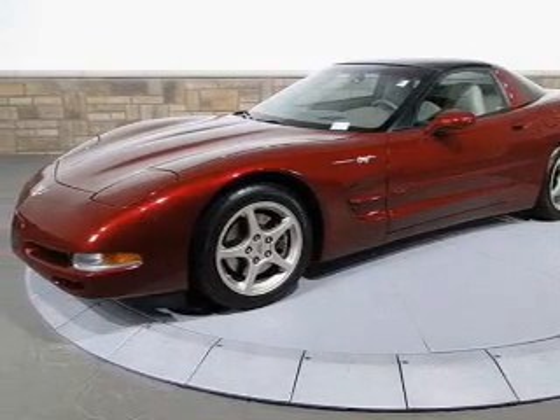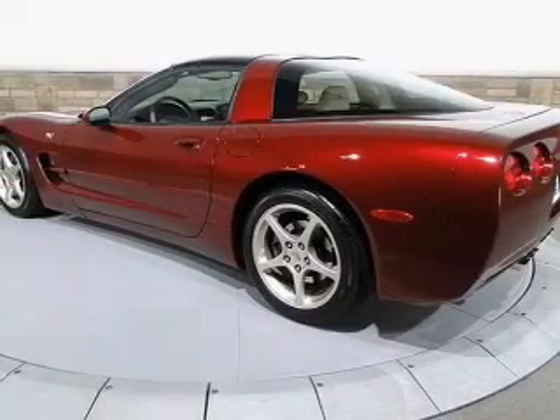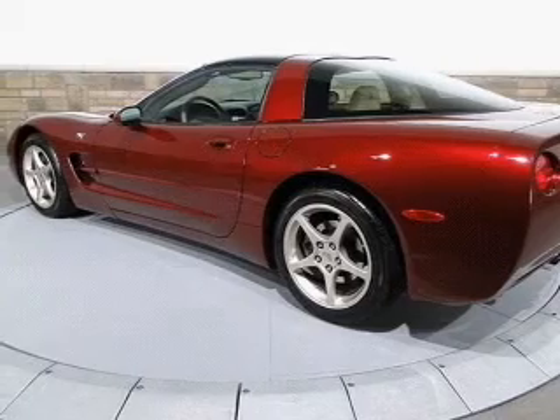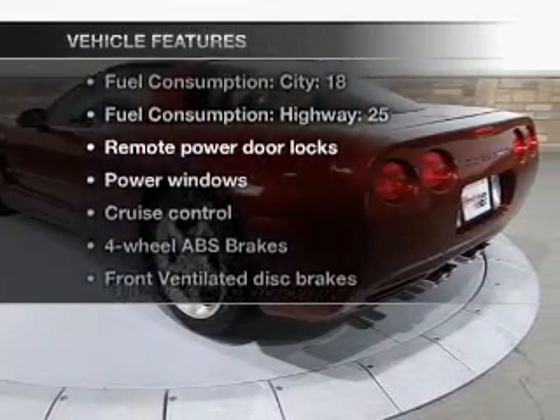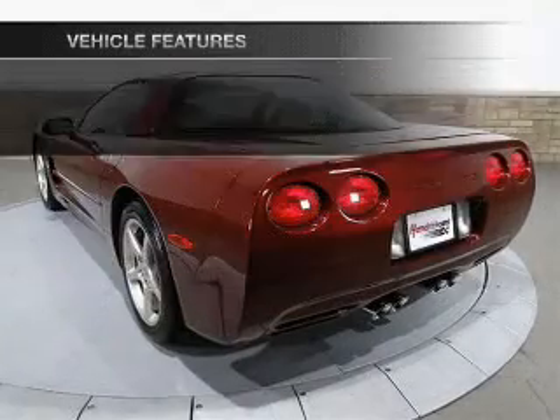This car has separate passenger temperature controls. The sunroof lets fresh air in, and memory settings are just one of the extras. With these notable features, you won't want to miss out on the opportunity to own this amazing ride.